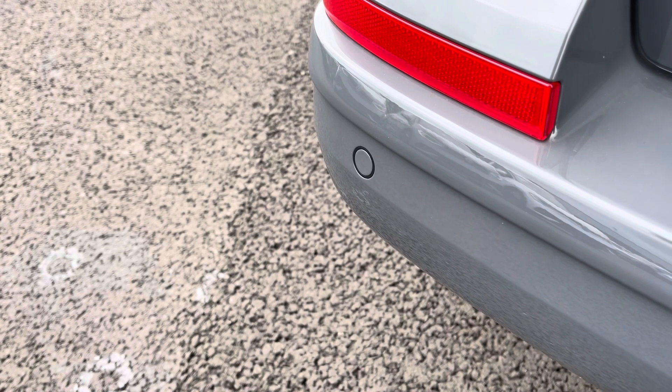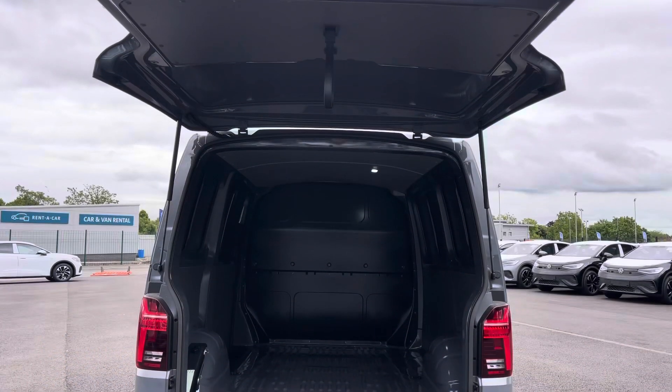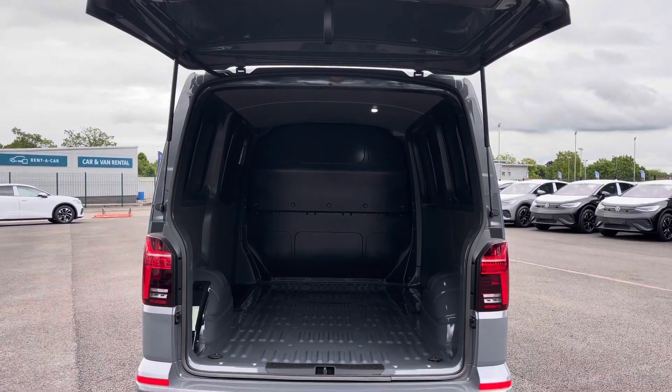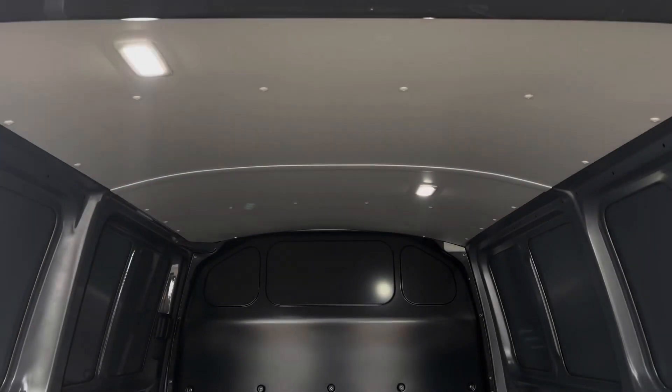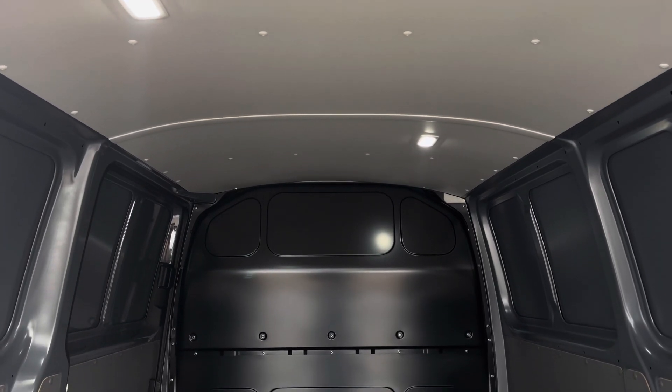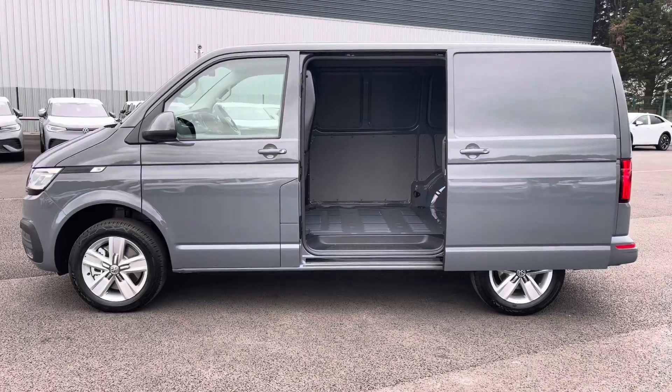As well as the front, you will benefit from rear parking sensors making it even easier to manoeuvre this vehicle. Opening up the tailgate will reveal a very spacious load area, which comes complete with lashing rings for load restraints and LED ambient lighting in the ceiling for added visibility. You'll also benefit from a sliding panel door providing easy access into the load area.